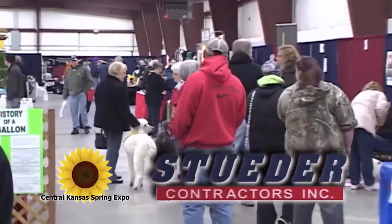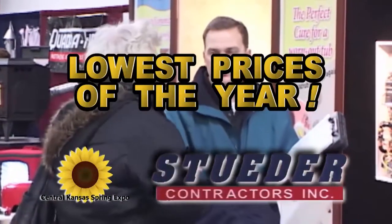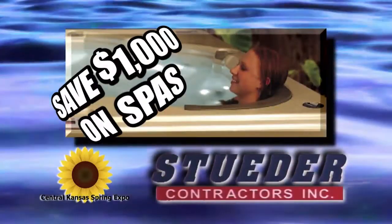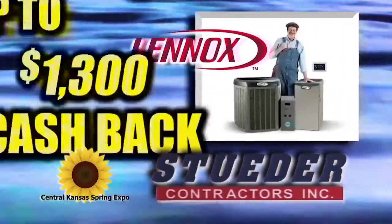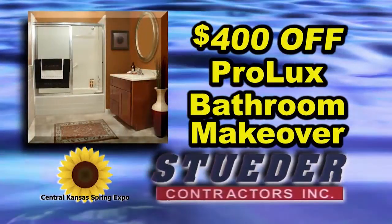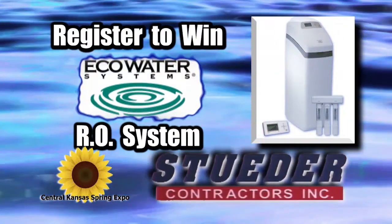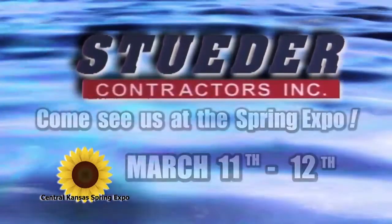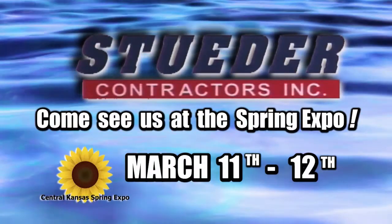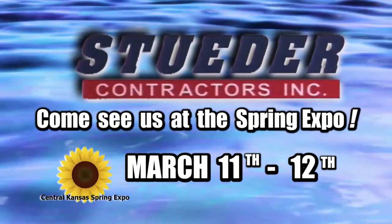The Central Kansas Spring Expo means the lowest prices of the year from Steeder Contractors. Stop by our booth and save $1,000 on spas. Get up to $1,300 cash back on Lenox Heating and Air. Take $400 off a Prolux bathroom makeover and register to win an Eco Water RO system. The lowest prices of the year from Steeder Contractors are March 11th and 12th during the Central Kansas Spring Expo in Great Bend.